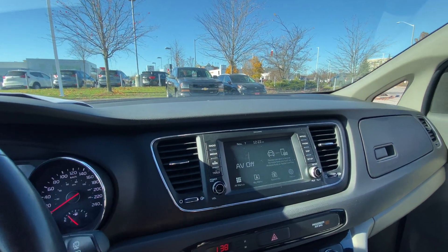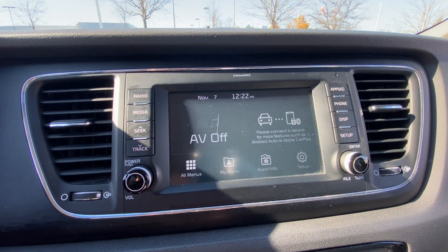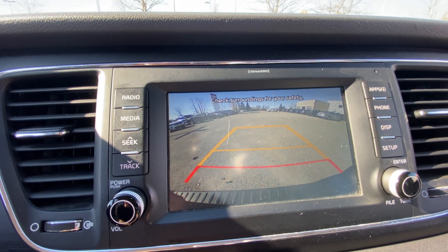Over here is our infotainment system — we have a six-speaker infotainment system with a seven-inch touchscreen display. And before I forget, yes, we do have a rear-view camera. Nice big clear screen there.